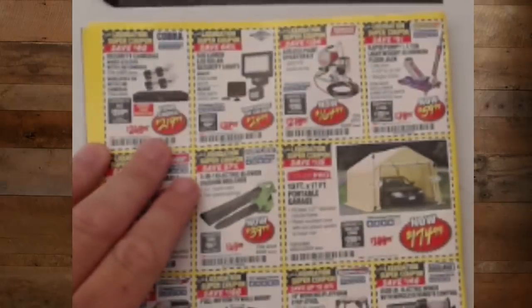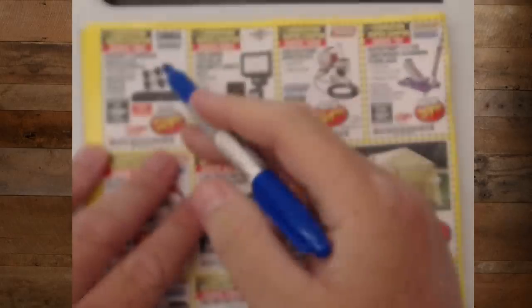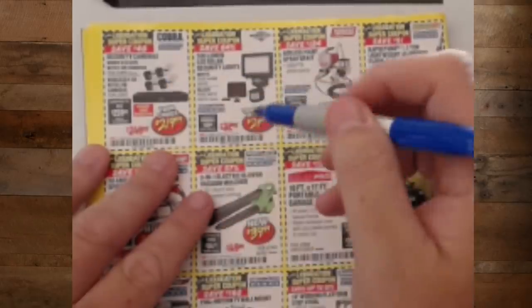We've got these security cameras — $219.99. This is a decent security camera system. It's not by any means top-of-the-line, but it will get stuff done.